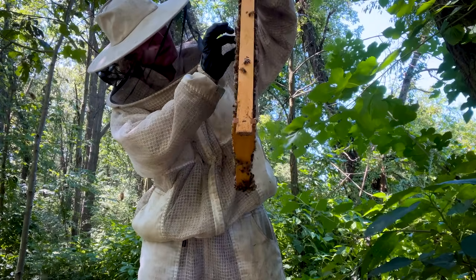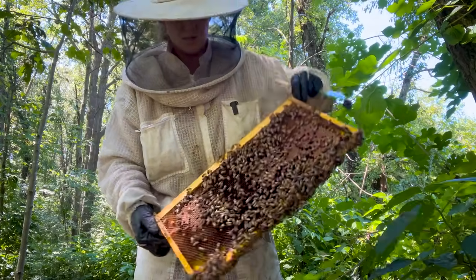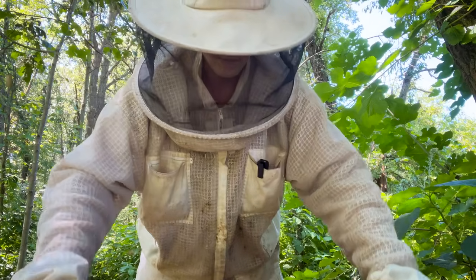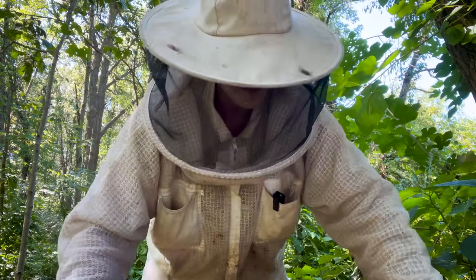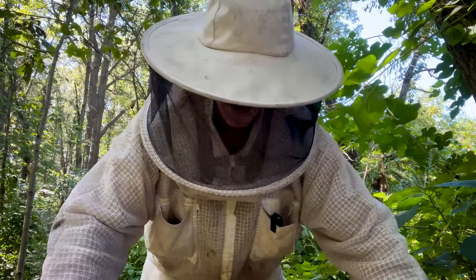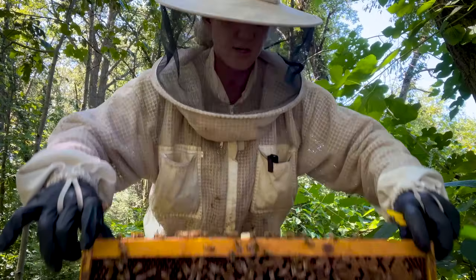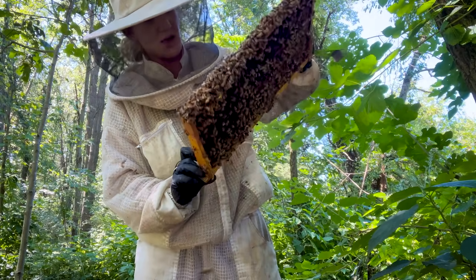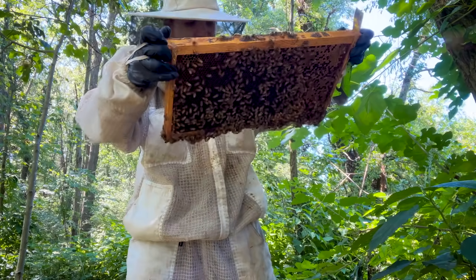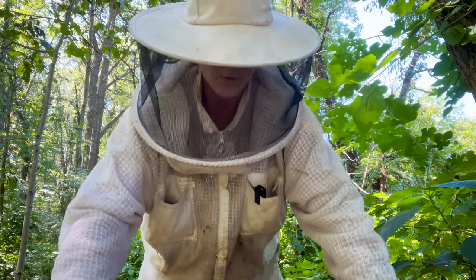There's one swarm cell right there, and this next frame looks like it's going to be a larvae frame. They're going to be really mad at me when I kill some of them — they're going to start attacking. They're not jumping on you though, they're just swarming around. There are some hives where they'll just jump right on you and try to get inside your suit — she's not one of those, which is nice.